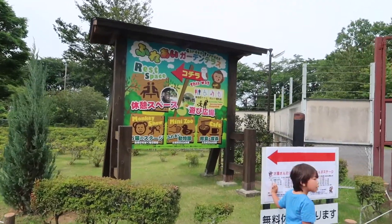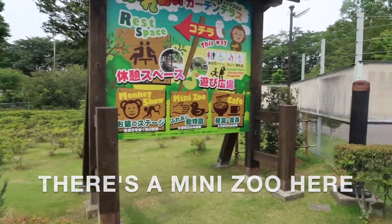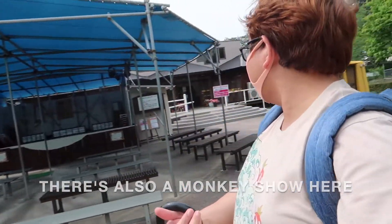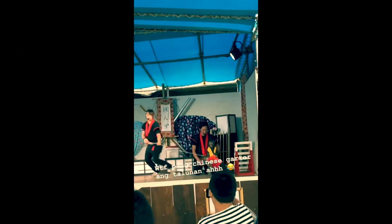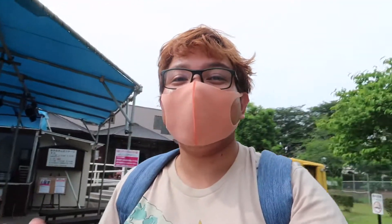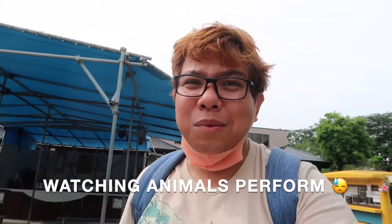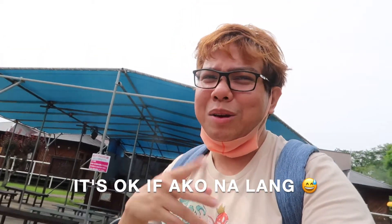There's a mini zoo here. At this place, there's a monkey show every hour. I might not be able to catch it. I'll just show you a clip from last year when we came here. Honestly, I don't like watching animals being made to perform — like dolphins too. That's not for me. It's fine if I'm the one performing, but not animals. So I won't watch it today.